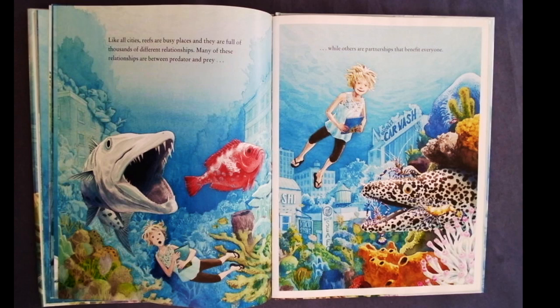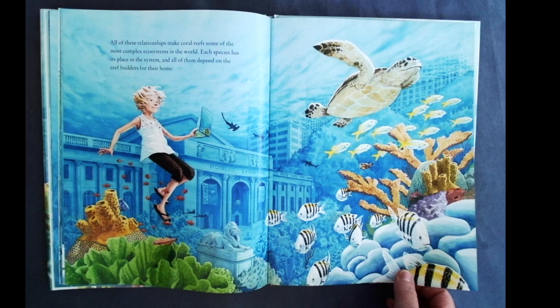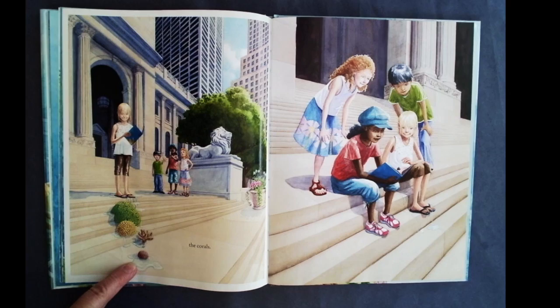Like all cities, reefs are busy places, and they are full of thousands of different relationships. Many of these relationships are between predator and prey, while others are partnerships that benefit everyone. All of these relationships make coral reefs some of the most complex ecosystems in the world. Each species has its place in the system, and all of them depend on the reef builders for their home.